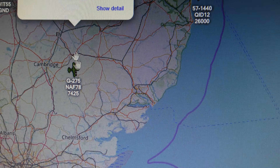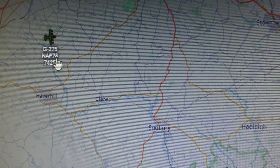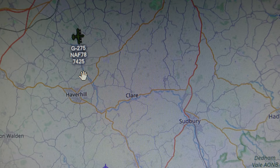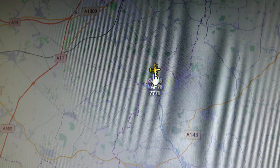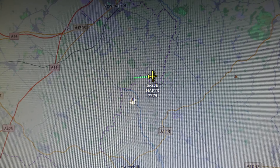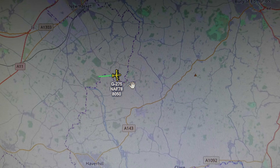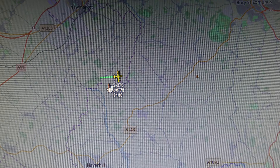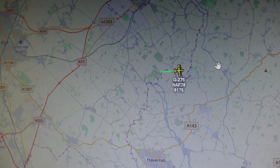It's just popped up then — spot the delay. They've got it now. G275 — they've only picked it up when it's north of Haverhill at 7,000 feet. Big gap from the airport to there in the tracking. As you can see, it looks like he's going home — he's heading off east. Presumably going home.